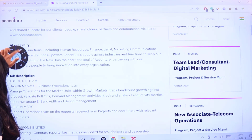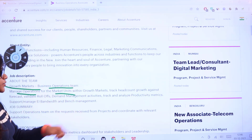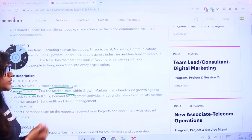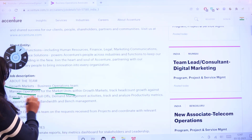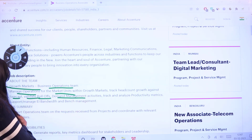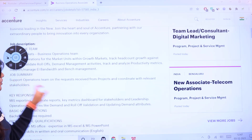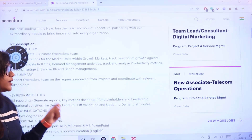The Growth Markets Business Operations team manages operations for market units within growth markets — including headcount against forecast, validating roll-offs, and demand management activities. The job summary outlines supporting the operations team with requests regarding their projects and coordinating with relevant stakeholders.